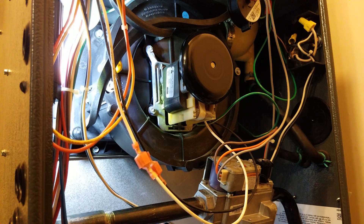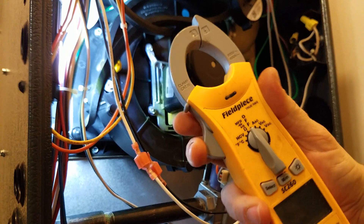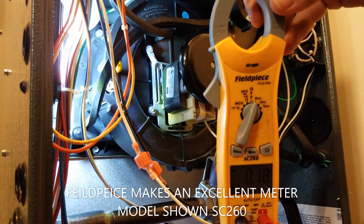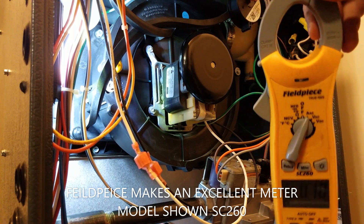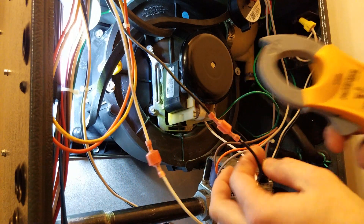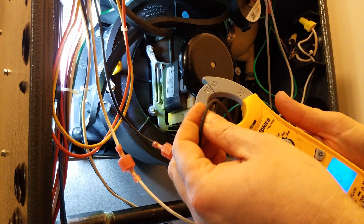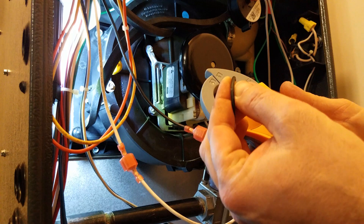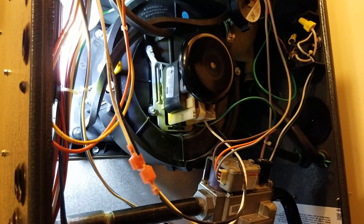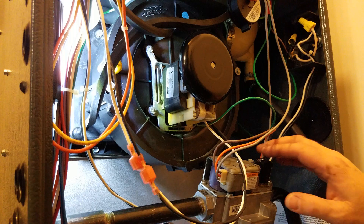We're going to check this inducer out and see how it's doing. I'll take the amp clamp, set it to amps, clamp onto the wire going straight to the inducer, and read what the motor is actually drawing. It looks like we're drawing just a little over 2.7 amps. Looking at the side of the motor, the full load amps is 2.8 — so drawing 2.7 means we're doing pretty good. These assemblies use a 120-volt motor on most all of them.